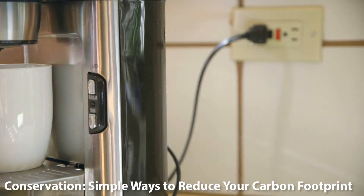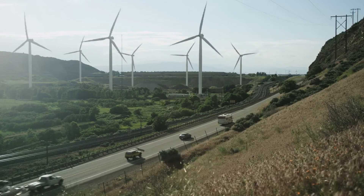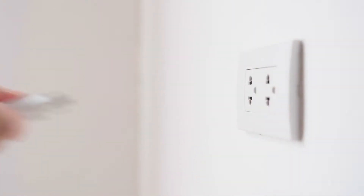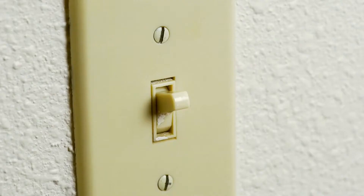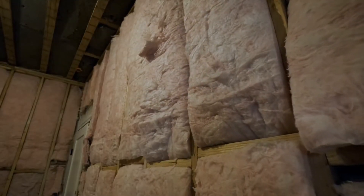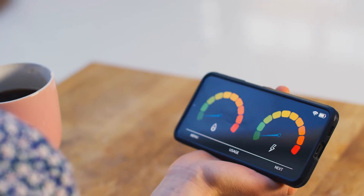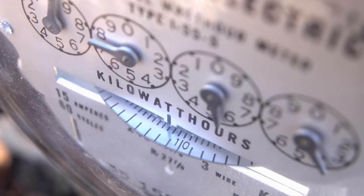Conservation: simple ways to reduce your carbon footprint. Switching to renewable energy is a significant step, but it's also essential to use energy wisely. By adopting energy efficient habits, like turning off lights when not needed, using energy efficient appliances and insulating homes properly, we can reduce the amount of energy we consume daily. This not only cuts down on emissions, but also saves money on energy bills.